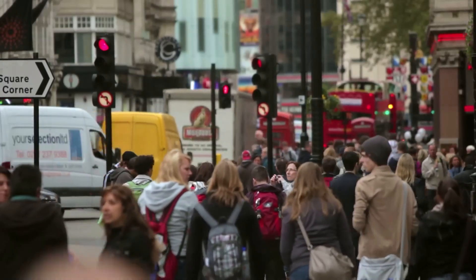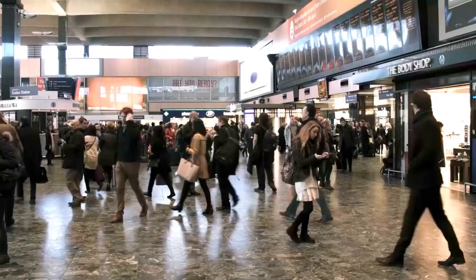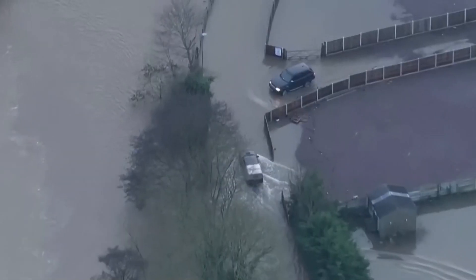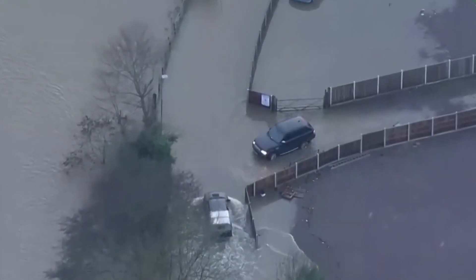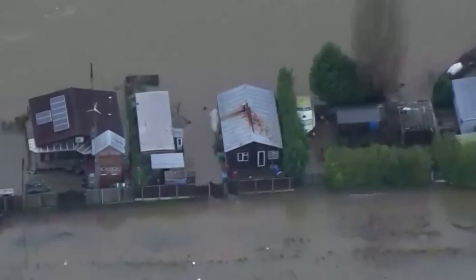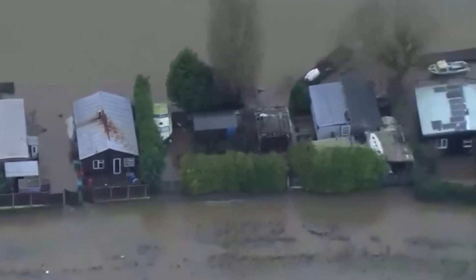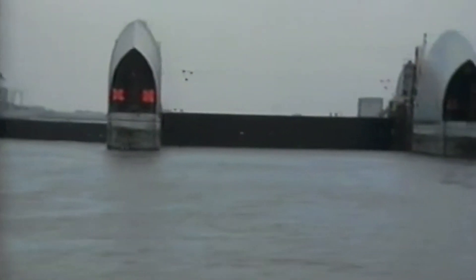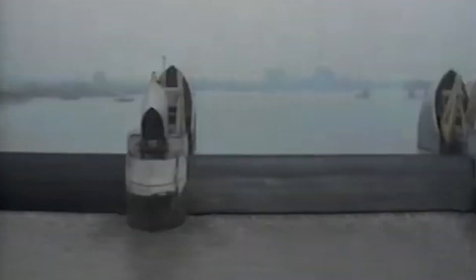London is a very bustling and thriving city, to the extent that you would never guess it is in constant danger of getting flooded because of the Thames River. In fact, it could theoretically suffer flooding losses that would cripple it entirely, and claim hundreds of human lives and billions of dollars on top of that. But this possibility will never actually take place, thanks to the Thames barrier — an engineering marvel that keeps the city and all its residents safe all year round.